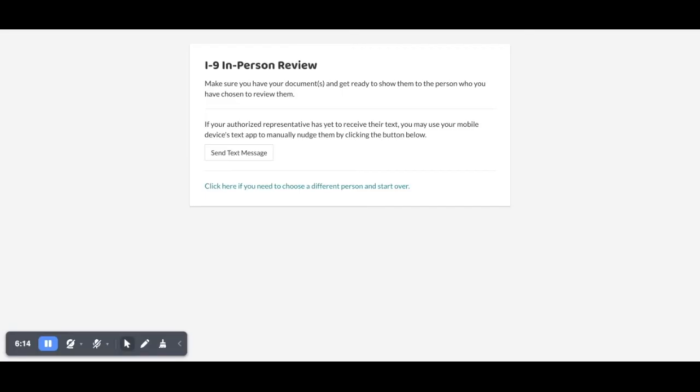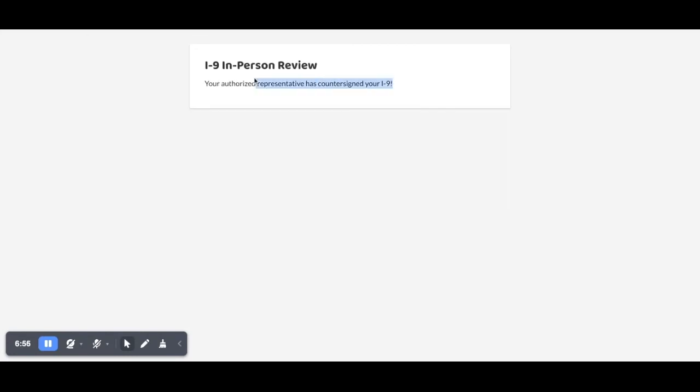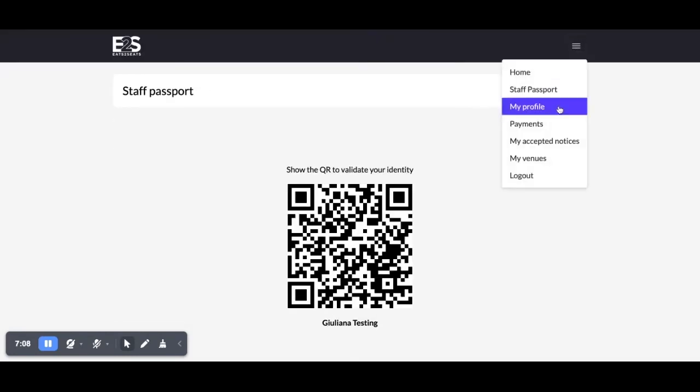Once you complete section 2, you will gain access to your employee dashboard. Remember, you can change any of your onboarding information at any time by contacting support at eat2seats.com.